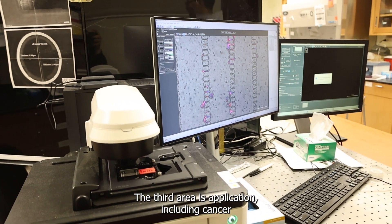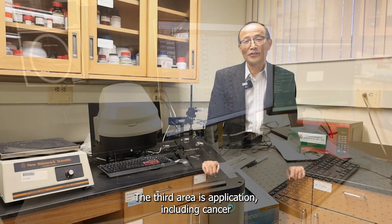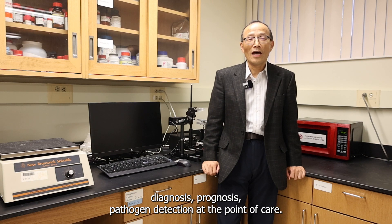The third area is application, including cancer diagnosis, prognosis, and pathogen detection at the point of care.